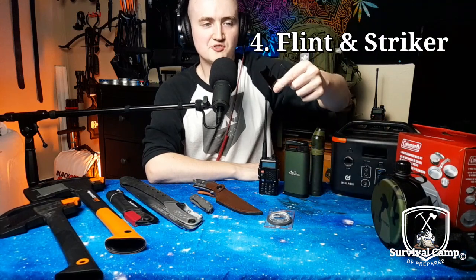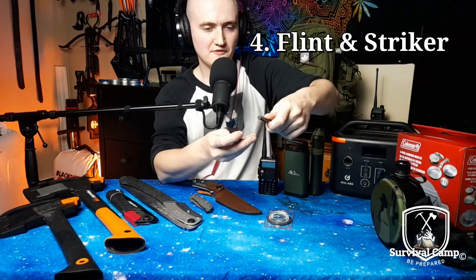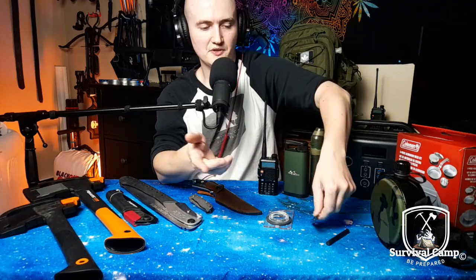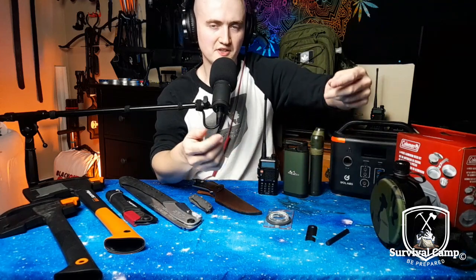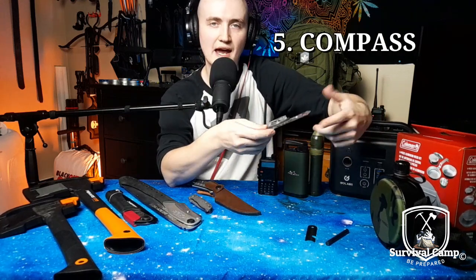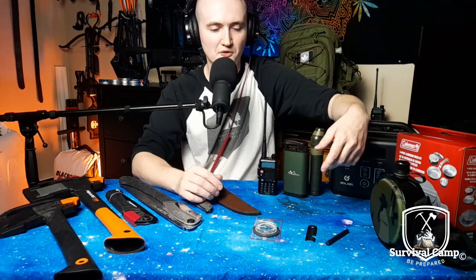Number four, you're gonna want a flint and striker. Lighters only last so long — flint and strikers last way longer. You need to be able to boil your water and cook your food with fire, so flint and striker is essential. Number five, you're gonna need a compass to be able to know where you're going and how to get there. Compass — important, very important.